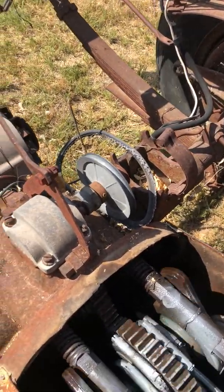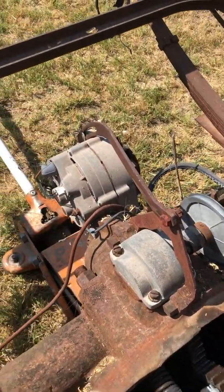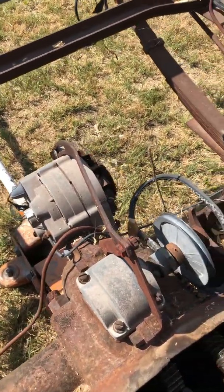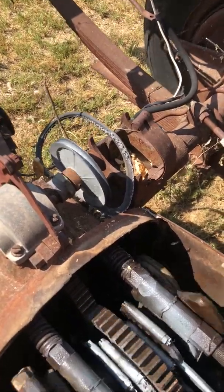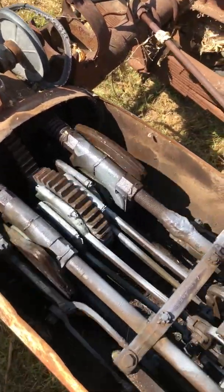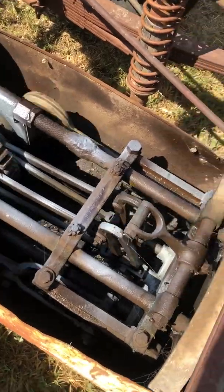Somebody also modified it to put an alternator on here — it's not hooked up right now, but it's pretty cool, pretty amazing.